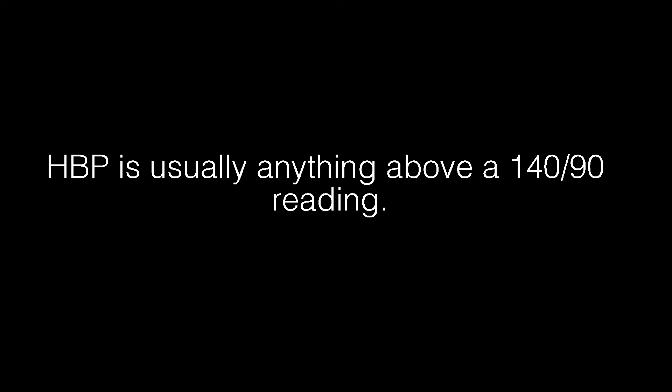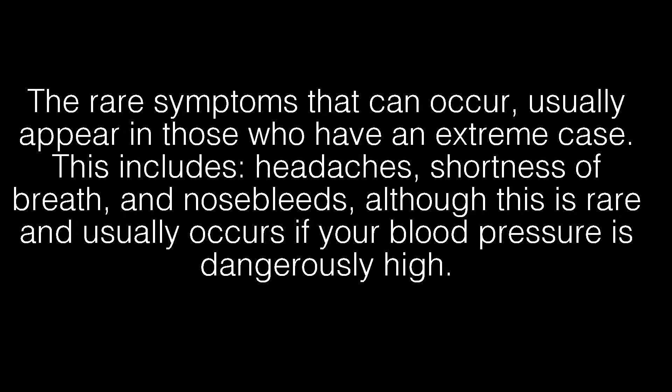HBP is usually anything above a 140 over 90 reading. The rare symptoms that can occur usually appear in those who have an extreme case. This includes headaches, shortness of breath, and nosebleeds, although this is rare and usually occurs if your blood pressure is dangerously high.